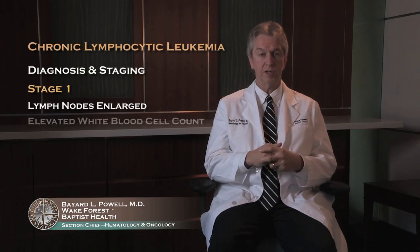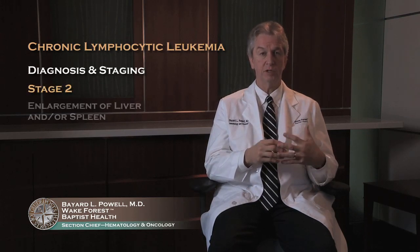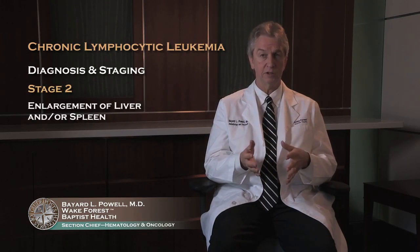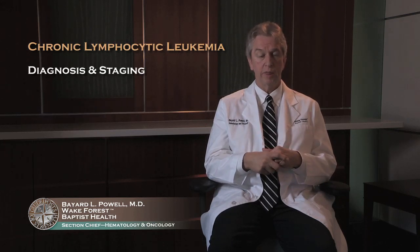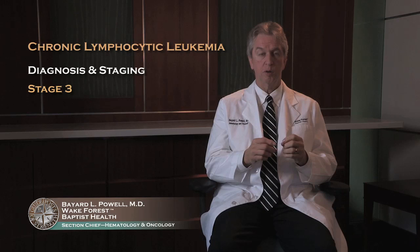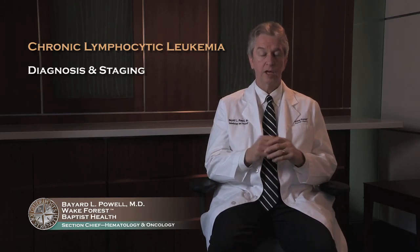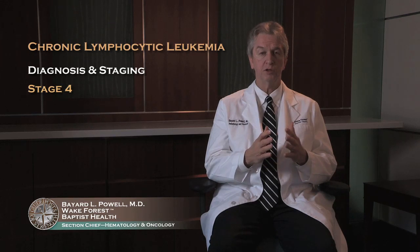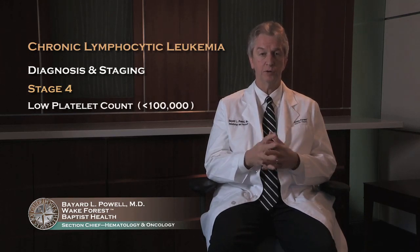Those patients also usually have an elevation in the white blood cell count. Stage 2 disease are people that have enlargement of either their liver and/or their spleen — lymphocytes are in the liver and spleen and those are enlarged. Stage 3 disease are people who are anemic; their hemoglobin is less than 10. And stage 4 disease are patients who have low platelets, or are thrombocytopenic — their platelet count is less than 100,000.